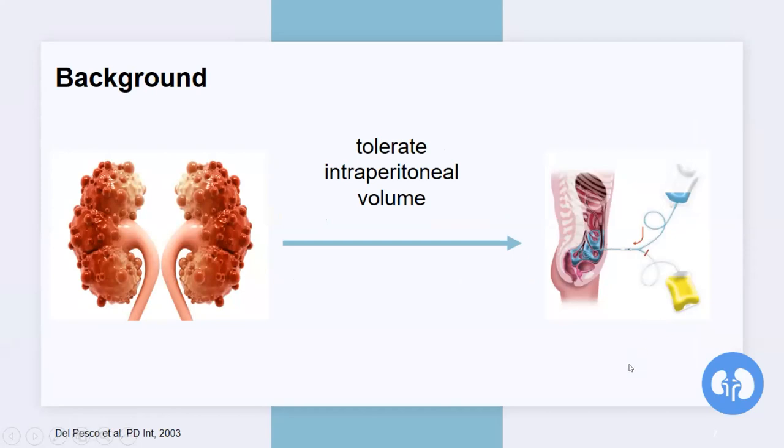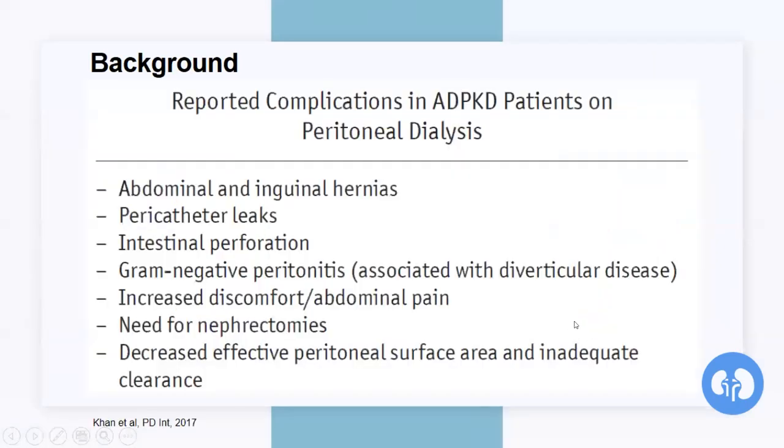Previously, the presence of ADPKD was considered by some as a relative contraindication to choosing PD as a renal replacement modality, and the basis of this thinking was that the enlarged kidneys would impair the patient's ability to tolerate the intraperitoneal volume of the fluids. It was reported that PD is associated with a high risk of complications such as abdominal and inguinal hernias, pericatheter leaks and intestinal perforation, peritonitis, increased discomfort, abdominal pain, needs for a nephrectomy, decreased effective surface area, and inadequate clearance.